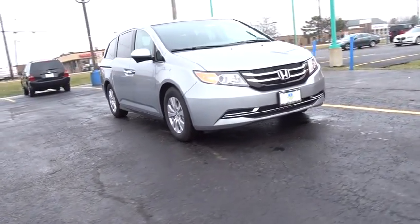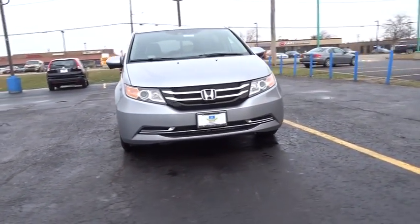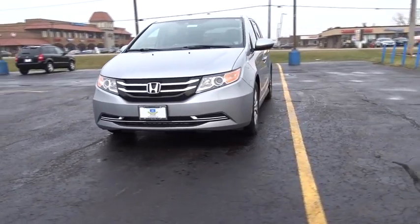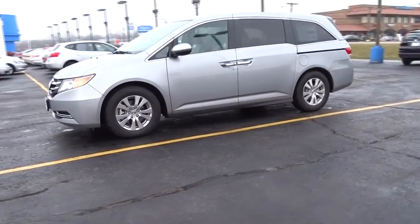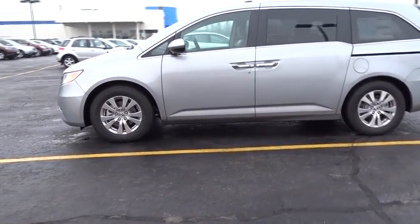The 2016 Honda Odyssey. The Honda Odyssey is a showcase of distinguished style, captivating technology, and advanced safety features — a must for all families. Here are some of this vehicle's great options.